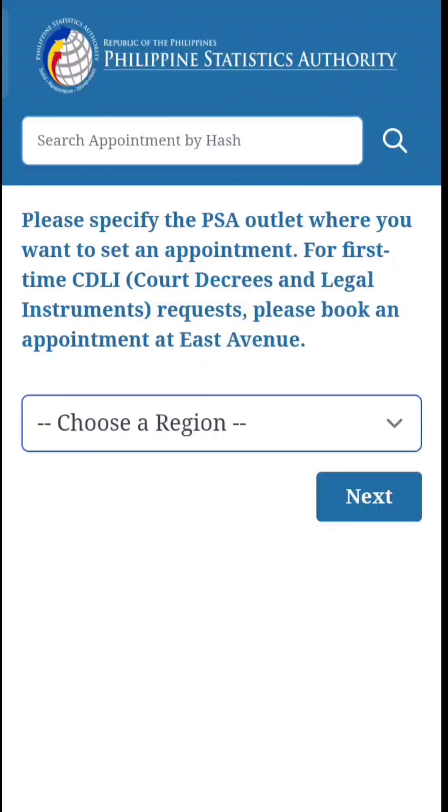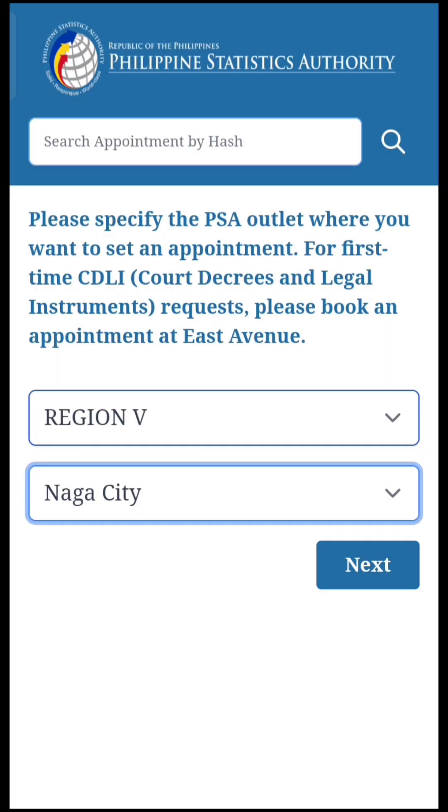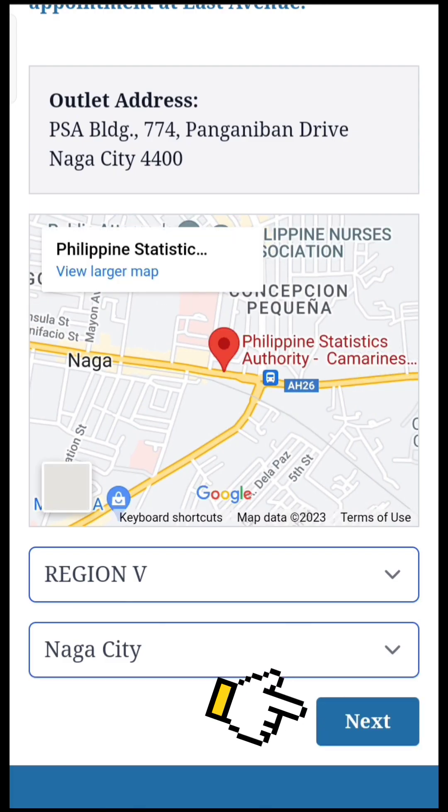Click Next. Select your region, then select an outlet or branch near your area. And then click Next.